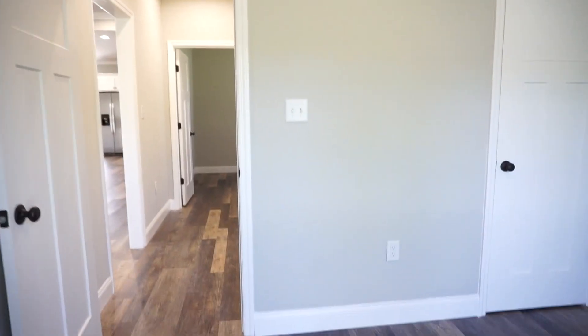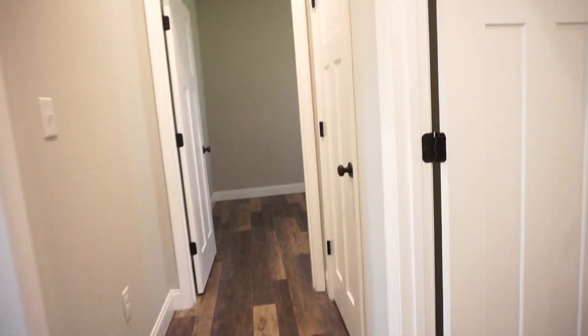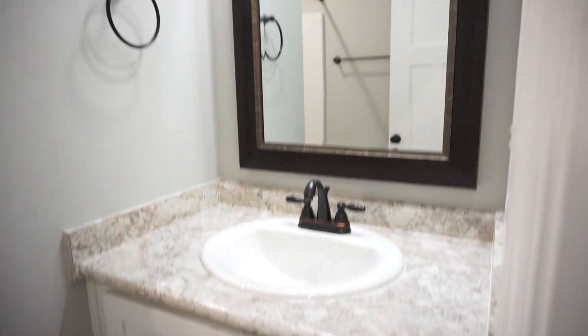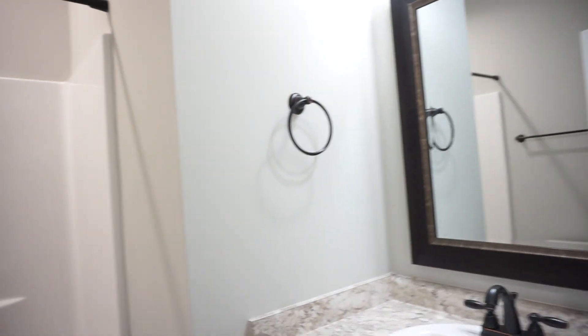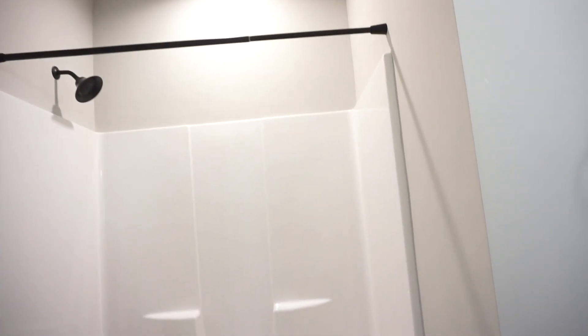Before we leave this guest wing, let's curl around to the right and see the guest bath. Here's your single sink vanity with mirror. Nice LED lights brighten things up. You've got a shower-tub insert with the same style shower head as in the primary. There's your toilet, and this is your guest bath.